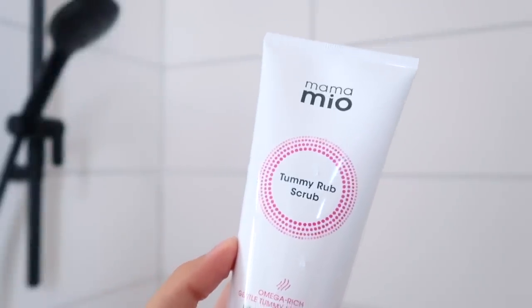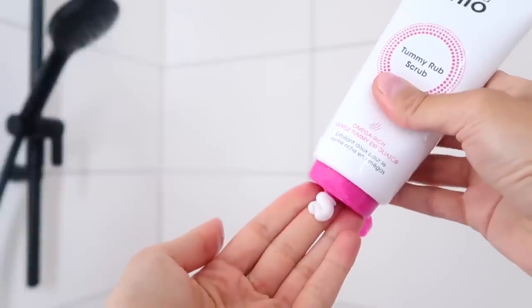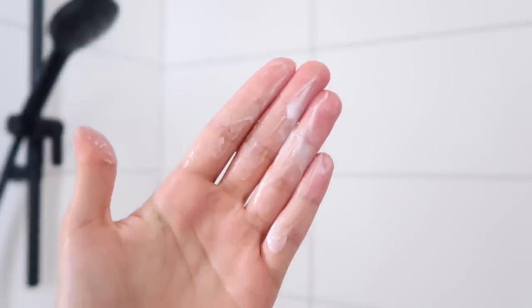The exfoliant I've used the most is the Mama Mio Tummy Rub Scrub. It's really nice and gentle — not too abrasive, but gives a beautiful exfoliation and your skin feels amazing afterwards. When you then go in with your moisturizer, body serum, or oil, those ingredients can penetrate the skin much deeper and have a really good effect on your belly. I use the scrub two to three times per week and the lotion twice a day — once in the morning and once at night.